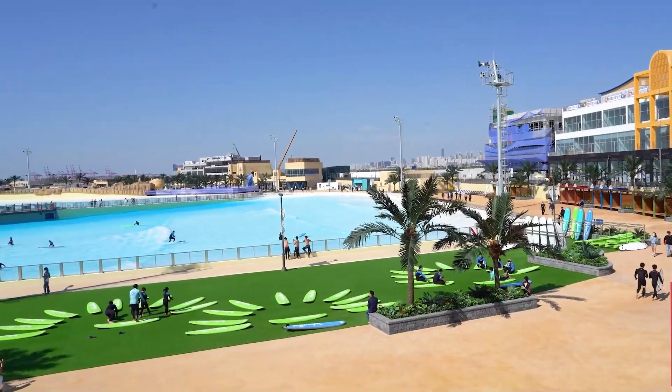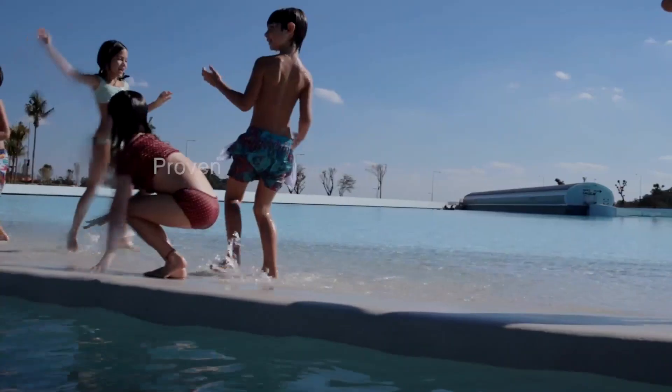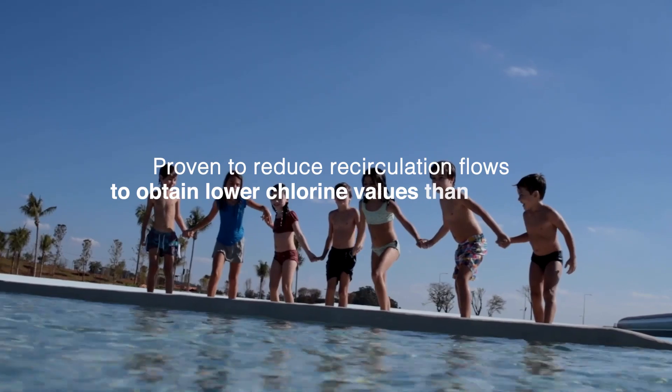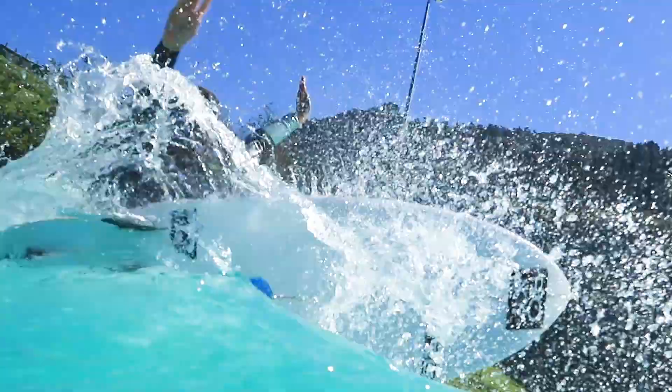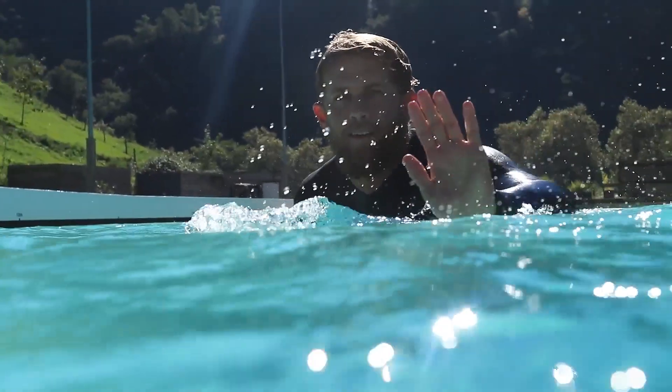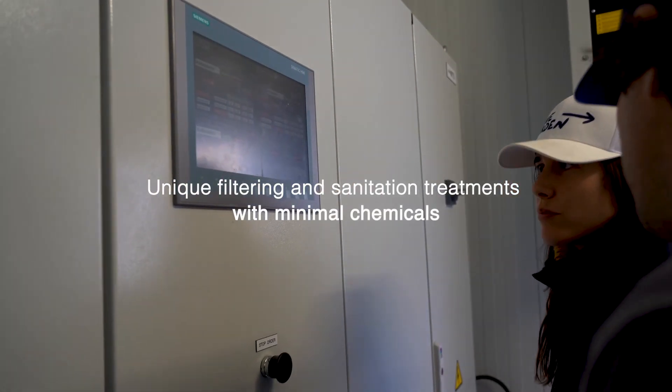In our existing surf parks, we have proven it is possible to reduce recirculation flows and obtain chlorine values much lower than those required in public swimming pools, while maintaining excellent quality.